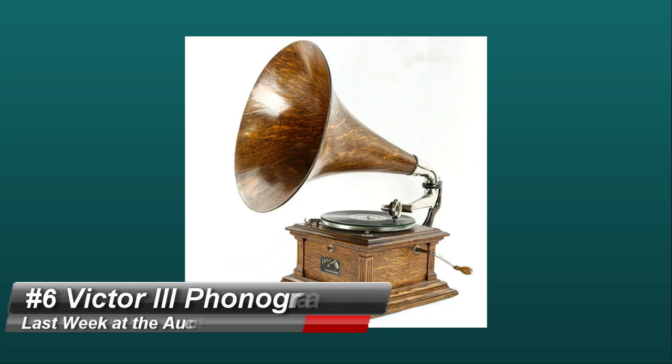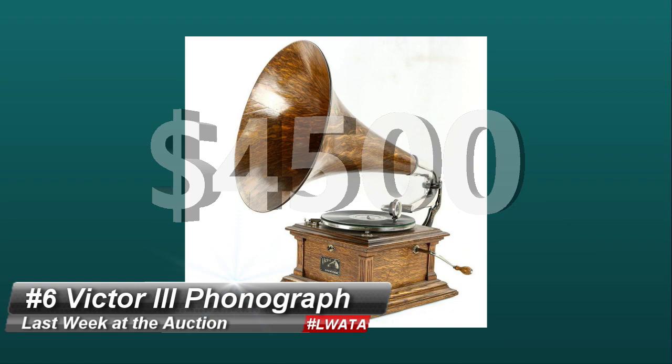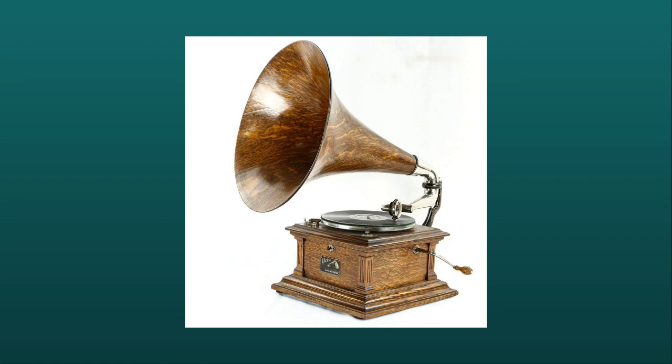Number 6 is a Victor III disc phonograph that sold for $4,500 at Donnelly. Note the wooden horn — this is really what makes this one more rare and quite more valuable than other common Victors. Collectors love the wooden horns, and it's probably because they were only featured on the really deluxe models and above.